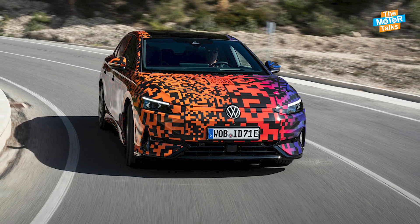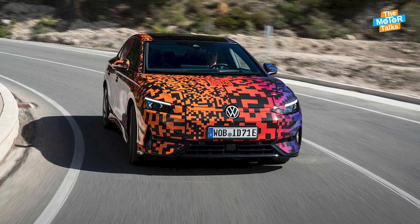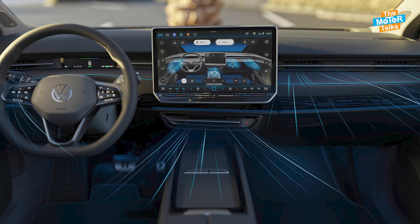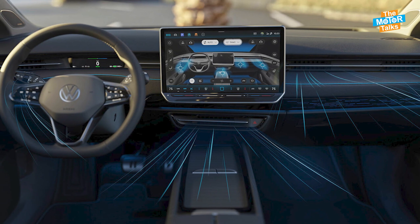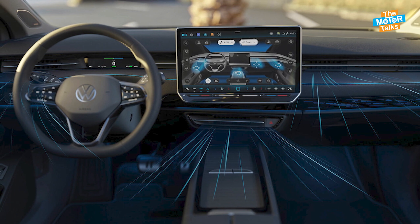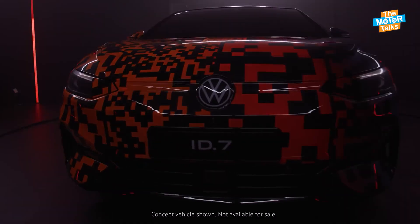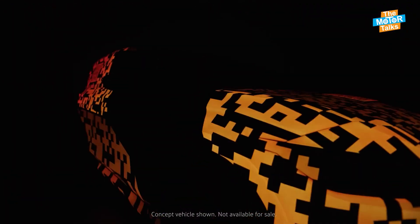The ID.7 is available with a spacious and futuristic interior. The dashboard features a large touchscreen display that serves as the main interface for the driver. The ID.7 also has a head-up display that projects information onto the windshield, such as speed, navigation, and alerts. It also has a voice control system that can recognize natural language commands and respond accordingly.